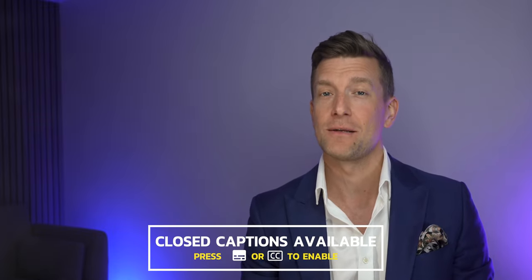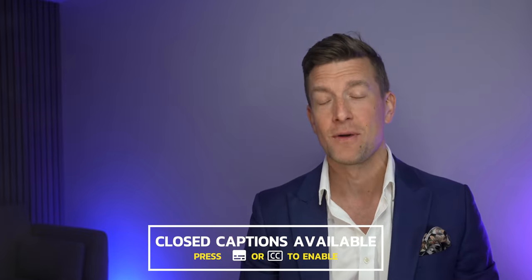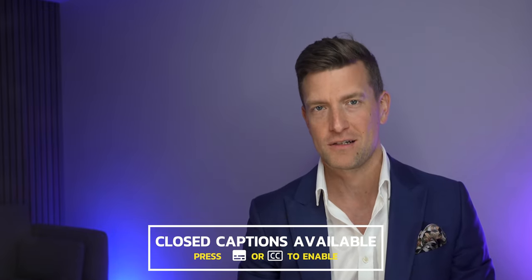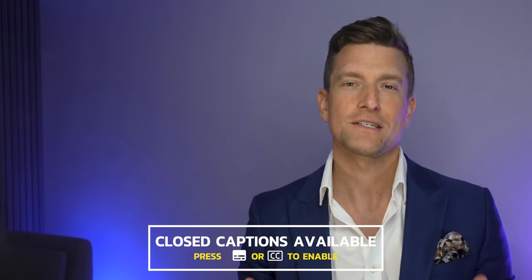Welcome back to the Hearing Tracker YouTube channel. I'm Matthew and it's that time of year again when I bring together the best hearing aid technology available to aid you in your quest of achieving the best possible hearing. I've had to wait a couple of months to release this video as one of the hearing aids, the Oticon Real, has literally just come out. This should be the best and most up-to-date video out there covering the best hearing aids for 2023.